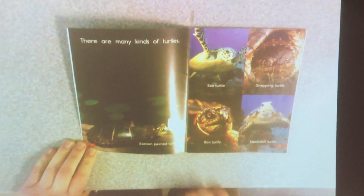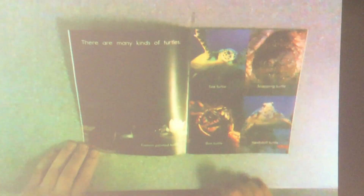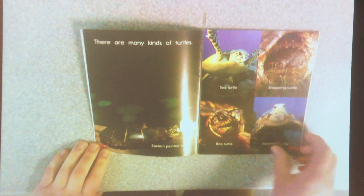Turtles. There are many different kinds of turtles: Eastern painted turtle, sea turtle, a snapping turtle, a box turtle, hawksbill turtle.